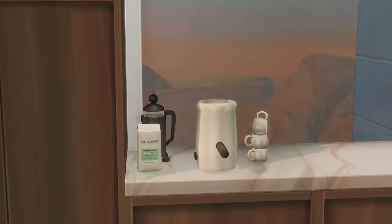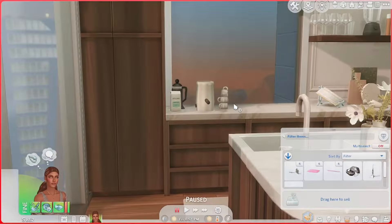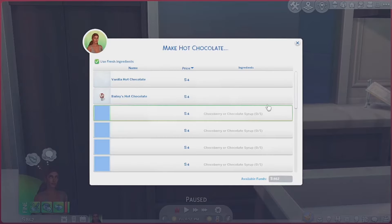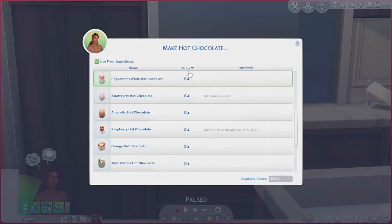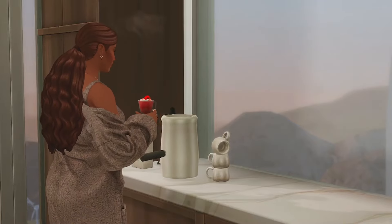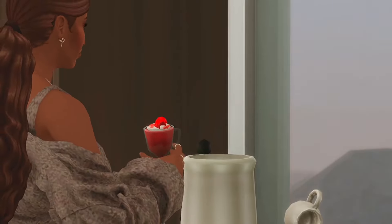The next mod is the Hot Chocolate Maker by Ice Mun Mun. This mod is perfect for those self-care nights, especially in the winter when it's colder out — they can make themselves some hot chocolate from home. You can either make a pot of hot chocolate, which makes about three servings, or just make your own sim their own hot chocolate. They have a few different options to choose from, and it also comes with its own buff depending on which type of hot chocolate you make. That looks delicious — I wish I had that right now. And this immediately changed her mood to playful — from drinking this hot and bear-licious hot chocolate, she's feeling really playful.